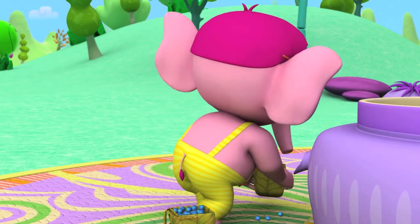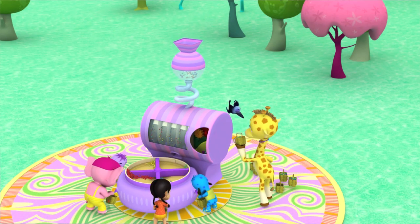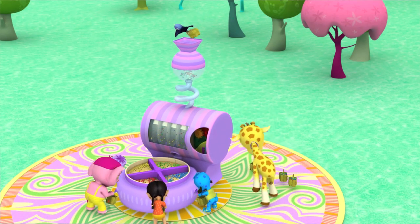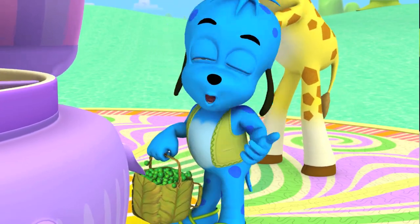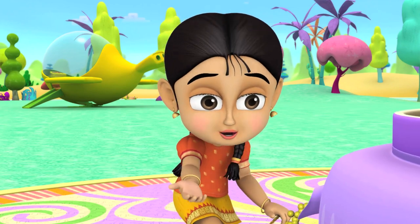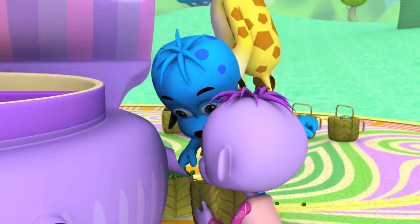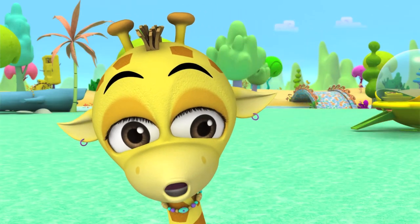It worked! Yippee! This is great! We'll be done at downtime! Watch out, Yip! Your bag! Oh no! I got him! Whoa, Taco!